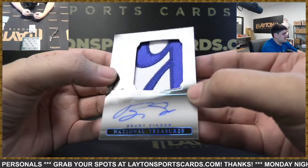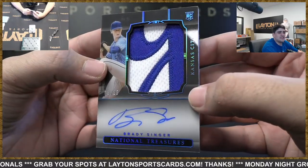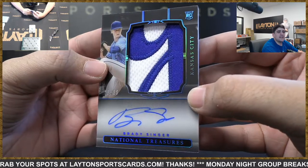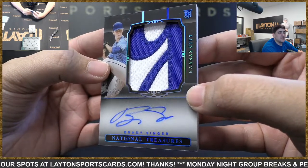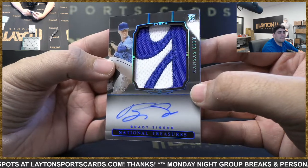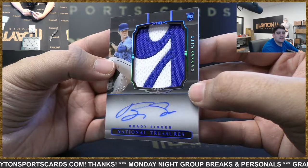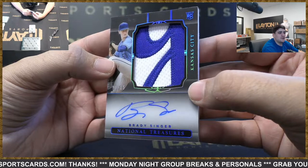Got Midnight Signatures to 25 — these are always great looking — Brady Singer, Royals RPA. I love the look of these, so beautiful. Really nice number patch in there as well. Nice Singer there for the Royals spot.